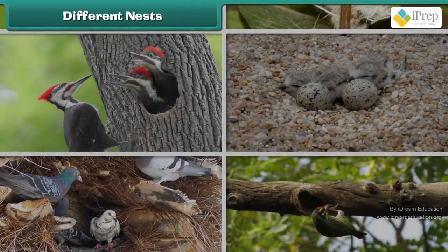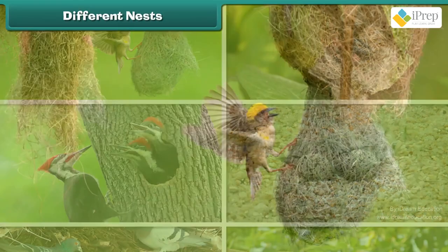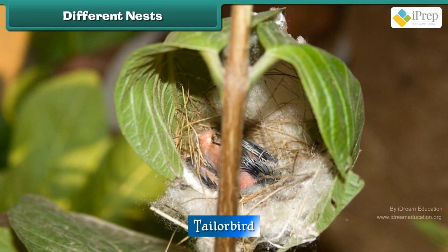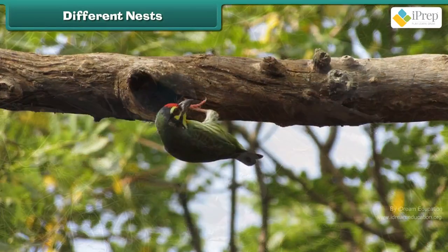Different nests: Have a look at different types of bird nests — Weaver, Tailor bird, Woodpecker, Plover, Pigeon, and Barbet.